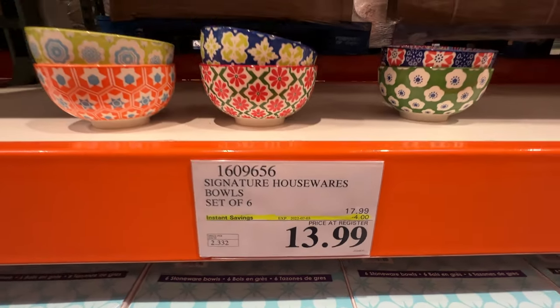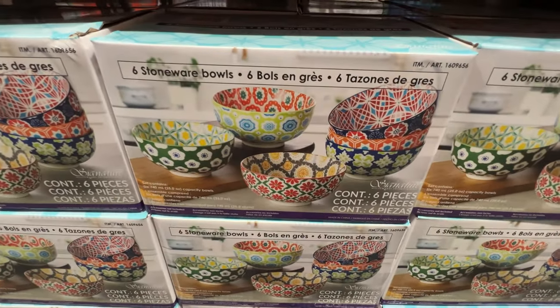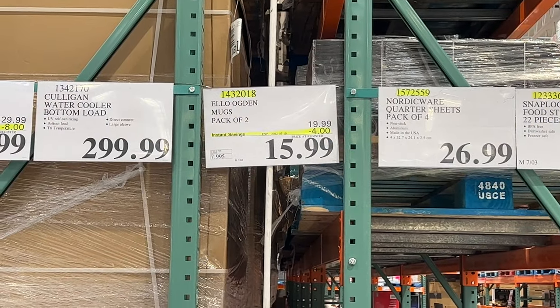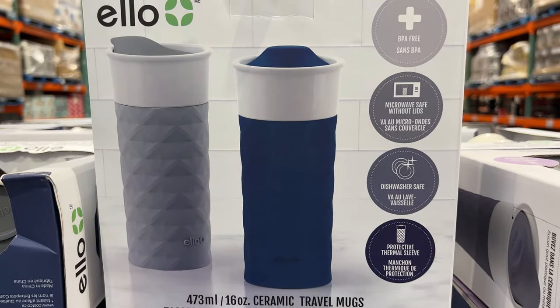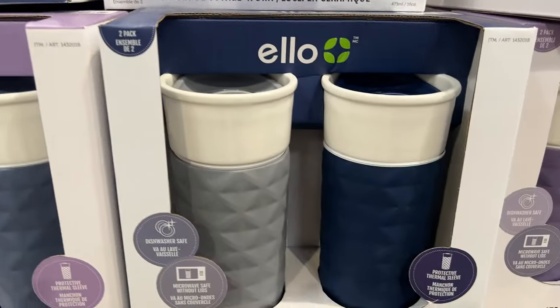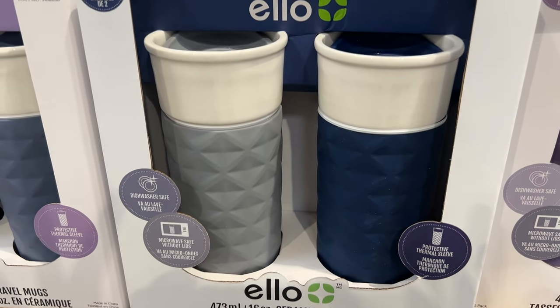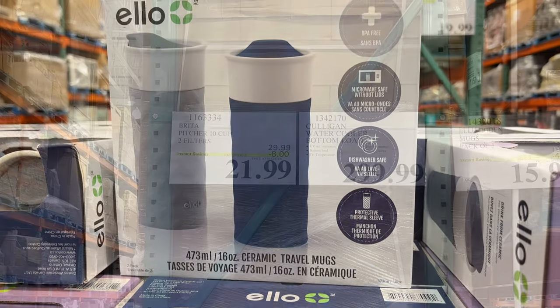The signature set of stoneware houseware bowls — $13.99. If you've seen these stoneware bowls at Costco, go grab them. The mugs: $15.99 for the ELO two-pack of ceramic travel mugs, cool-looking designs with a nice grip. Good for your coffee beverages on the road.